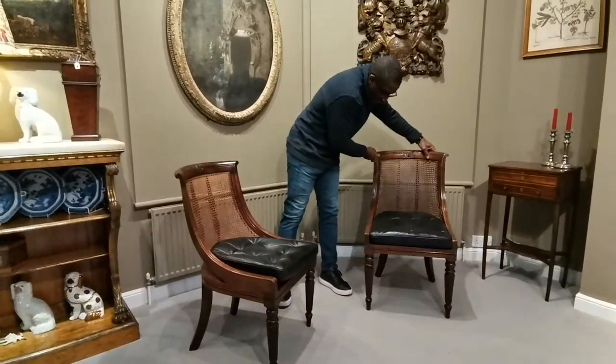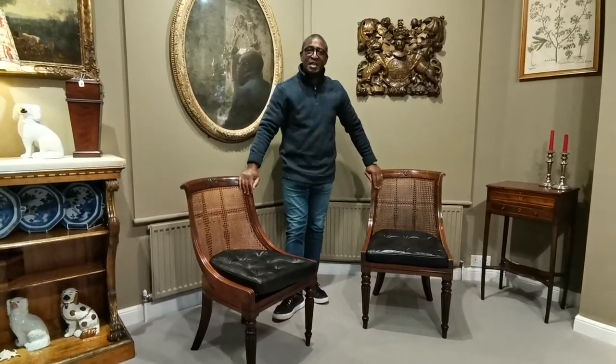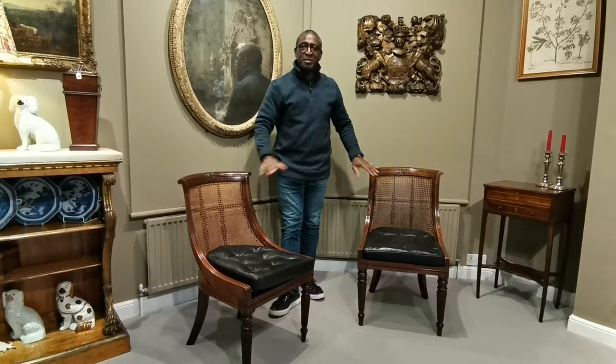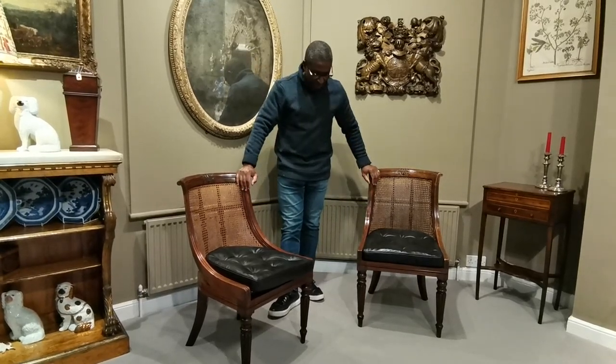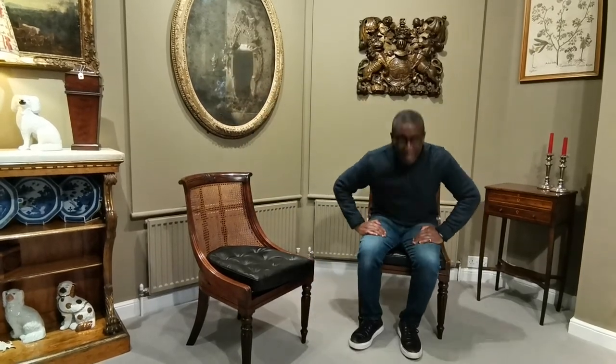Very elegant. I would imagine in the gentleman's club there would have been an array of these chairs — 10 or 15 of them all scattered around the library. The other thing is they're extremely comfortable.